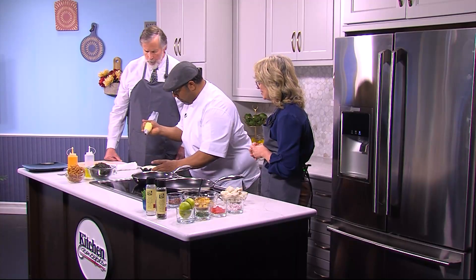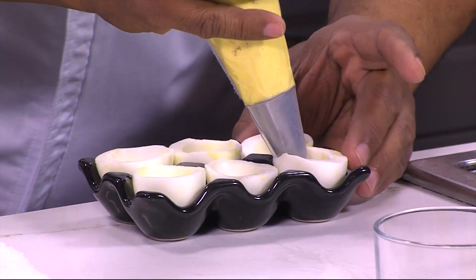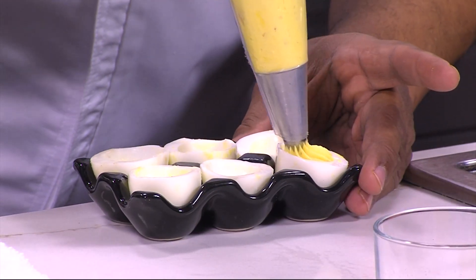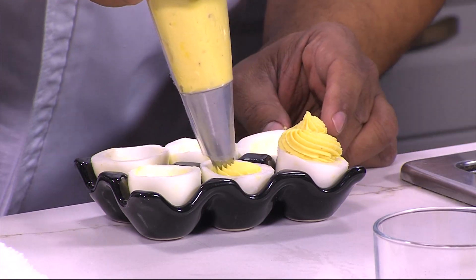There's only so much you can do with deviled eggs, so these are really cool. I bring these over here — I work from left to right. Just watch how simple it is. See? Oh, that's gorgeous. Almost like decorating a cake.